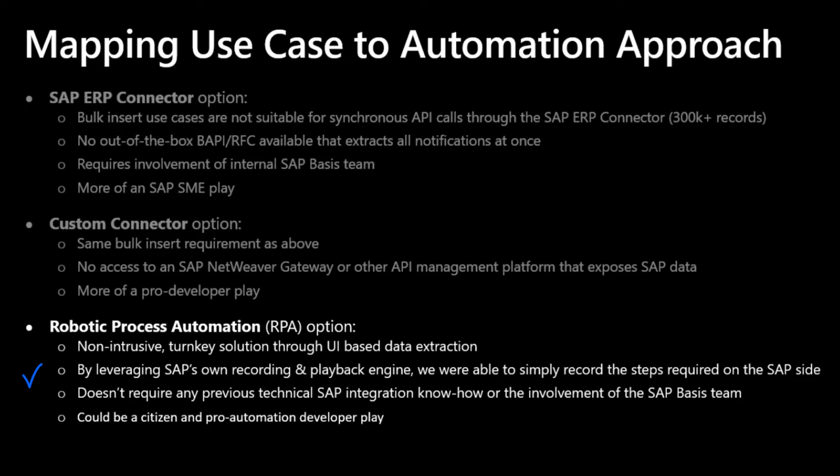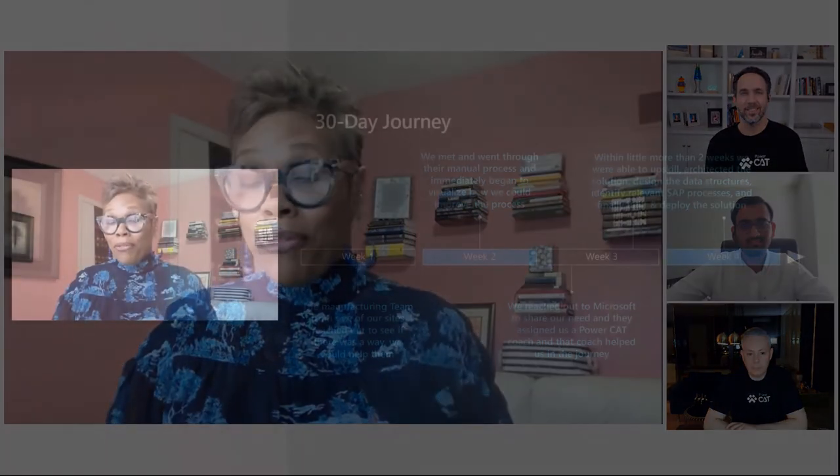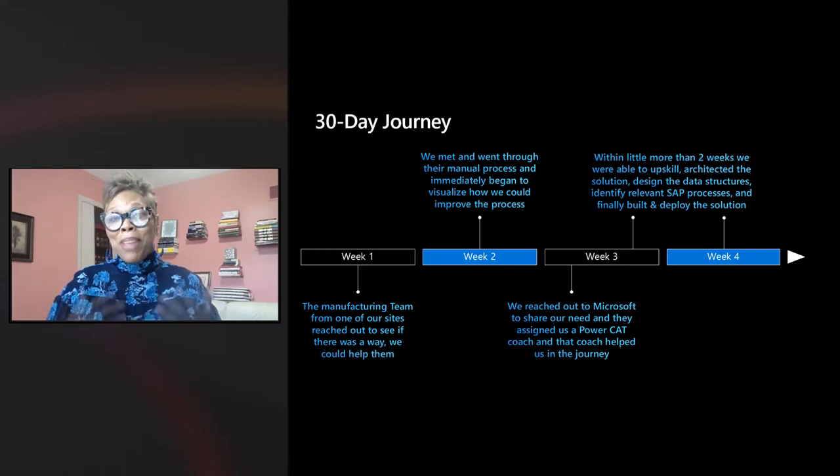This allows fusion teams — pro developers, citizen automation developers, IT pros, and business users — to develop sophisticated automation solutions with low-code, no-code tooling. For the Chemours team, working with PowerCat to advise and accelerate, they built this themselves. It was really about a 30-day journey from end to end, from the time the business knocked on our door. We met with them several times and got coaching from Microsoft — that was Apostolos. With his guidance, Akash was the one who built the solution from end to end.